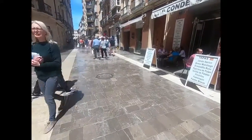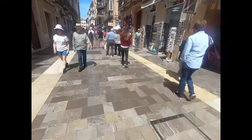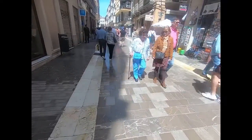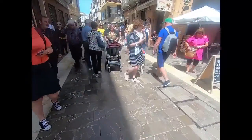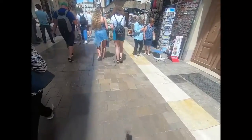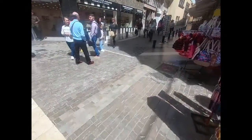We're walking now from the Alcazaba to the cathedral through the city. One of the things we find so striking about these beautiful European cities is that they've taken out the cars and converted the streets into beautiful pedestrian walkways. Juan says he remembers when this was a road, a street, but they've converted it into a pedestrian area now.